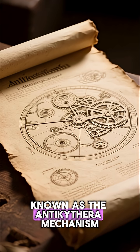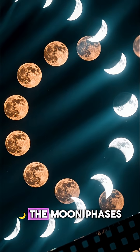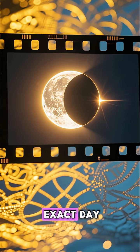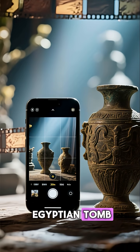The device, known as the Antikythera mechanism, could track the position of the sun, the moon phases, planetary movements, and eclipses — to the exact day. It could even predict Olympic Games. It was like finding an iPhone in an Egyptian tomb.